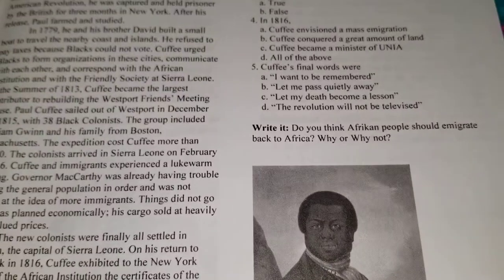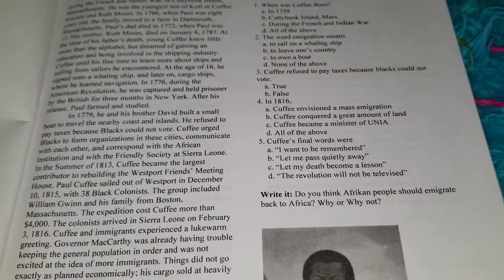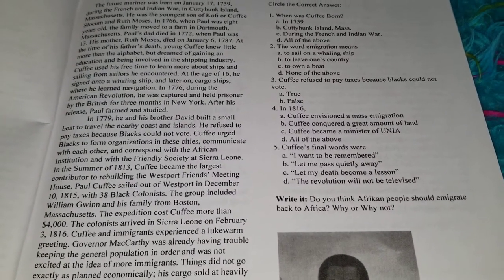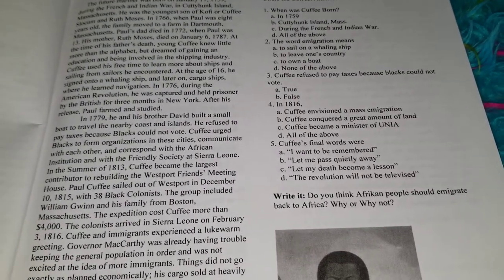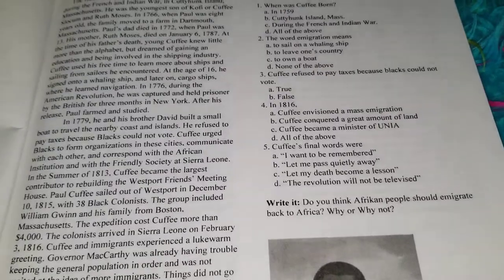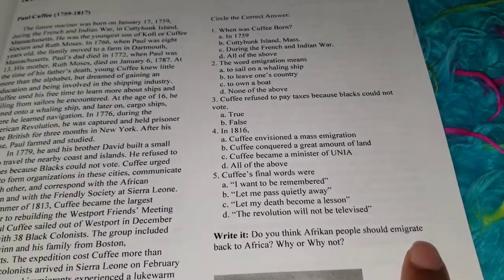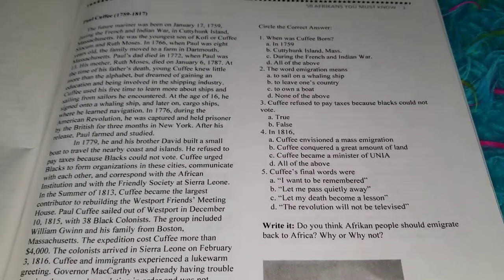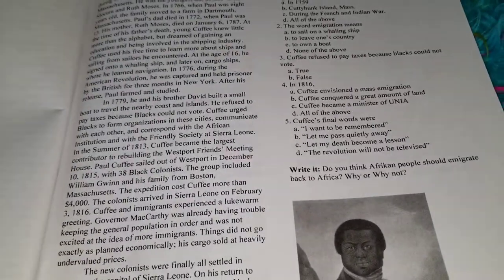So we'll do that with all the questions. And for the writing, it says something like, 'Do you think African people should immigrate back to Africa? Why or why not?' He probably wouldn't know what the word 'immigrate' meant — that would become a spelling word and also a vocabulary word. So he would write this answer on the back of his paper.